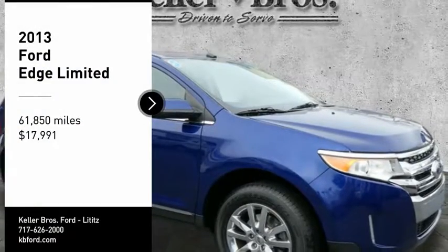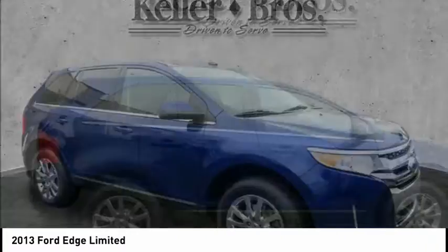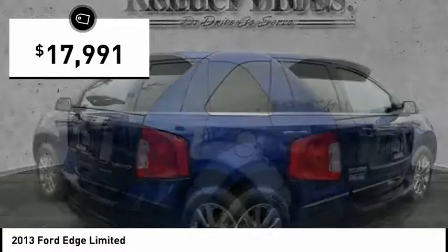Stop by and take a look at the 2013 Edge. Thrills with more power and MPG. Either way, you're in for an exhilarating experience with Ford Edge, and it is priced below $20,000.